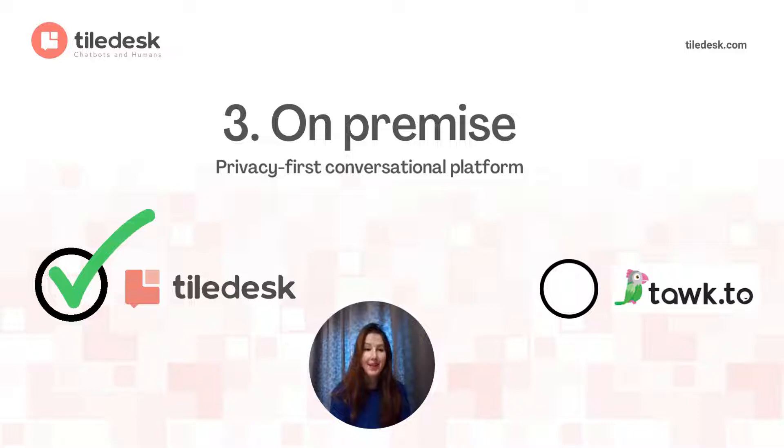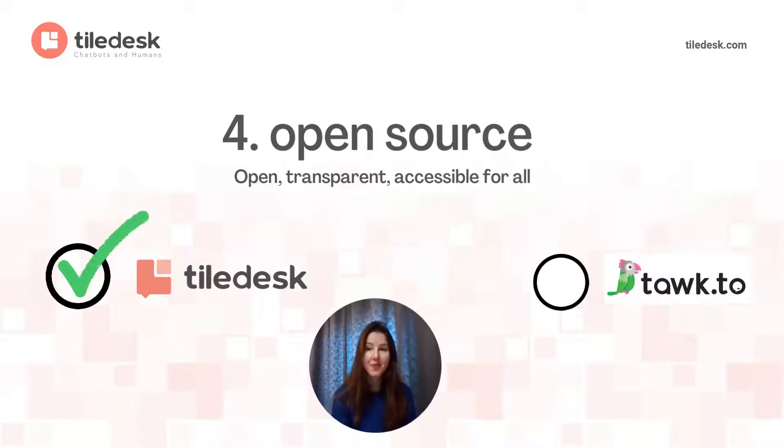And last but not least, Tildesk's code has been open from its very first line. It is there for you to use it however you see fit, thanks to its MIT license as well. The idea is to share our knowledge as well as innovation, as opposed to keeping our doors closed from the community.